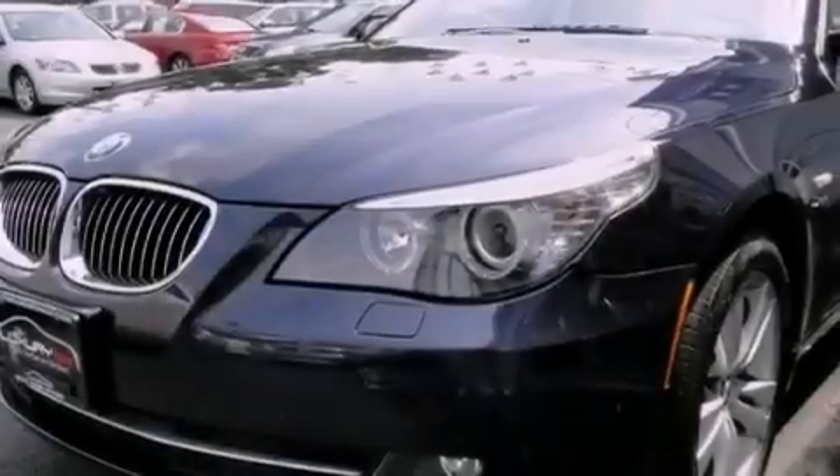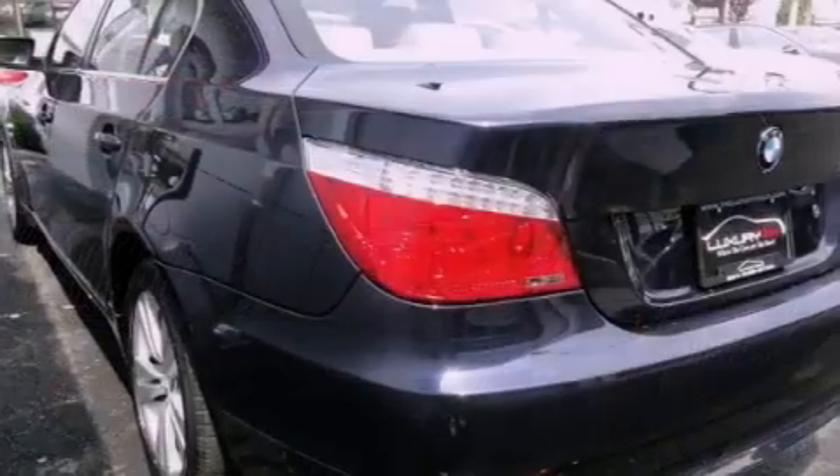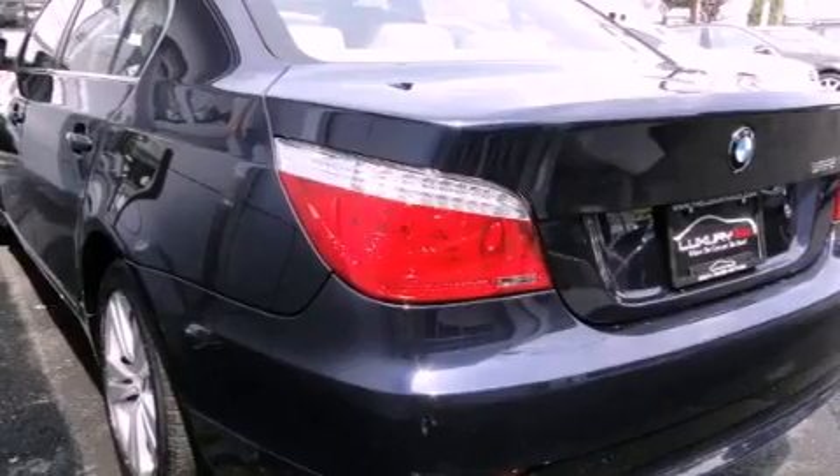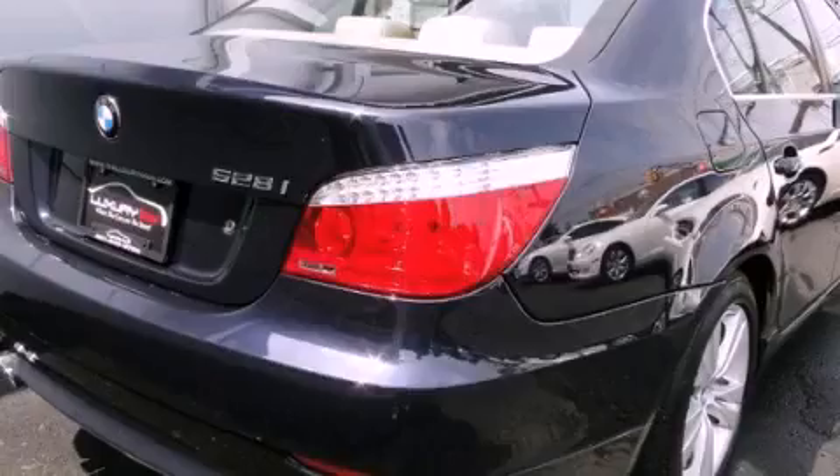Its top features and packages include the premium package, a cold weather package, X-Drive, BMW assist, and adaptive brake lights.